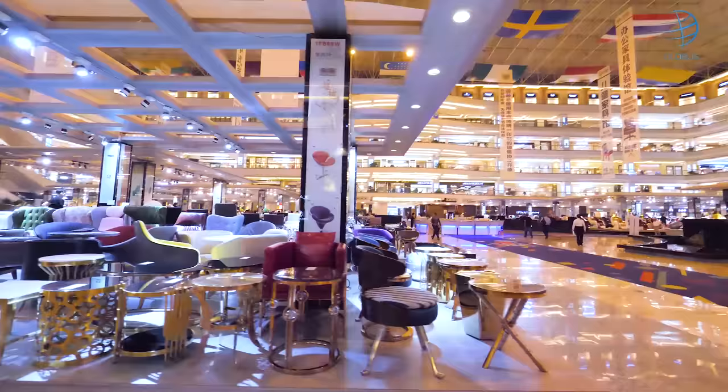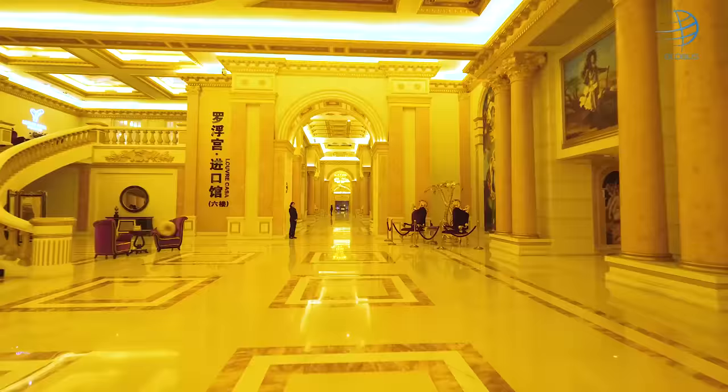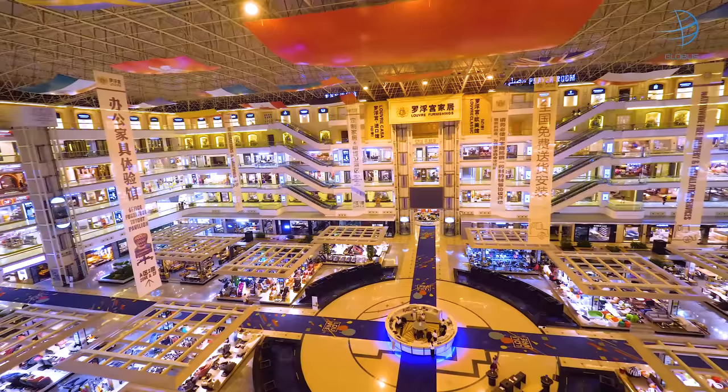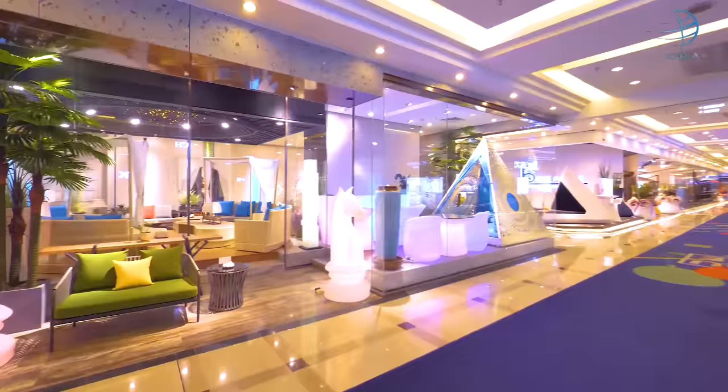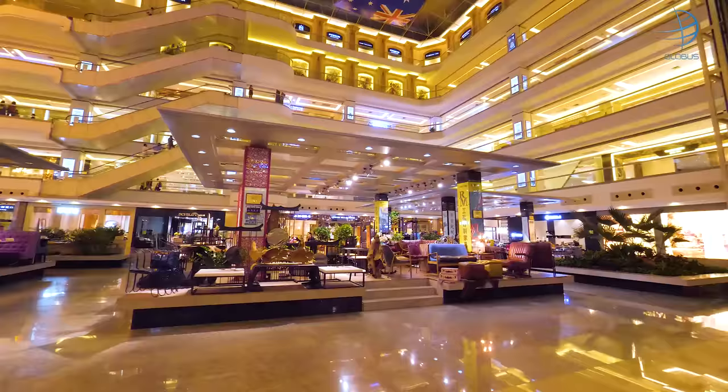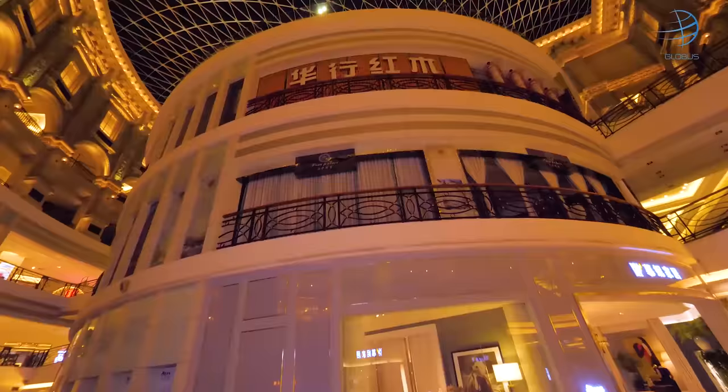It's a modern shopping mall with six floors and 50,000 square meters of exclusive, high-quality showrooms. You pay a fair price for very high-end furniture. And you won't only find Chinese brands — many American, Italian and Spanish brands make their products right here.